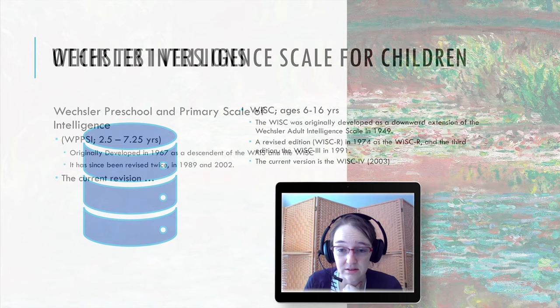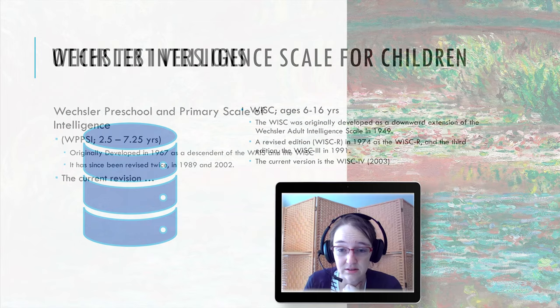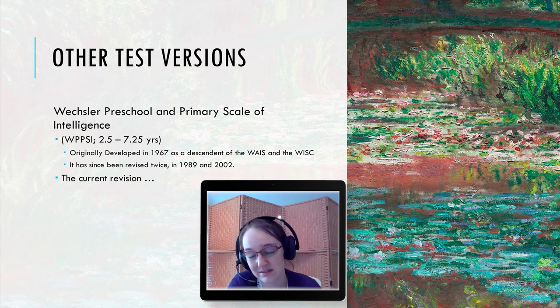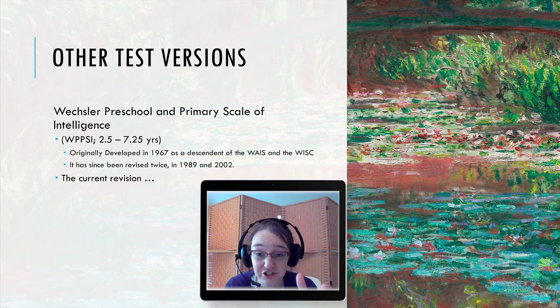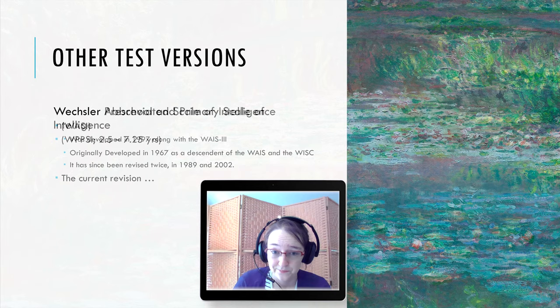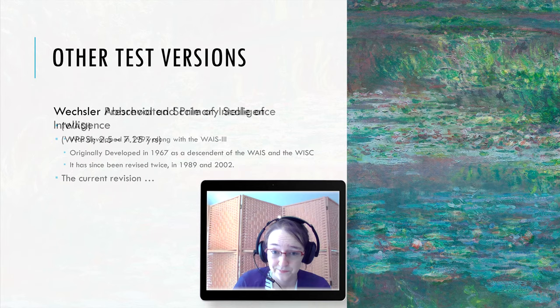There's also a Wechsler Preschool and Primary Scale — the WPPSI — for even younger children, ages two to seven and a quarter. Developed in 1967 as a descendant of the WAIS and WISC, it scaled down from the children's version. The current version provides subtests and composite scores representing intellectual functioning in verbal and performance cognitive domains, as well as a full-scale IQ composite representing a child's general ability.